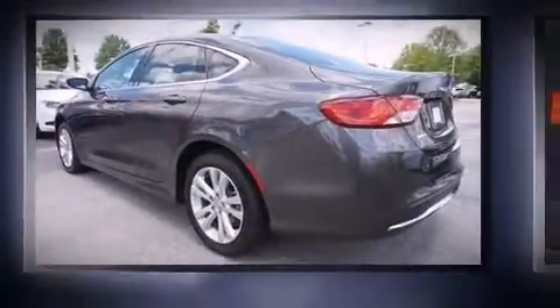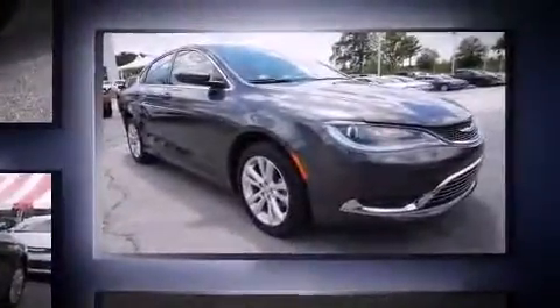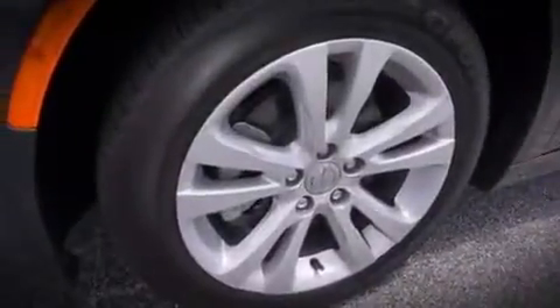The 2016 Chrysler 200. This 4-door, 5-passenger sedan offers the latest in technological innovation and style. Smooth gear shifts are achieved thanks to the 2.4 liter 4-cylinder engine, and for added security, dynamic stability control supplements the drivetrain.